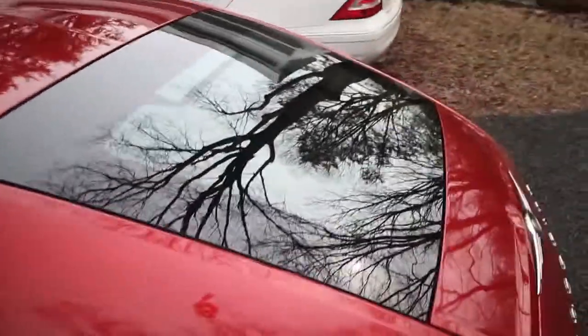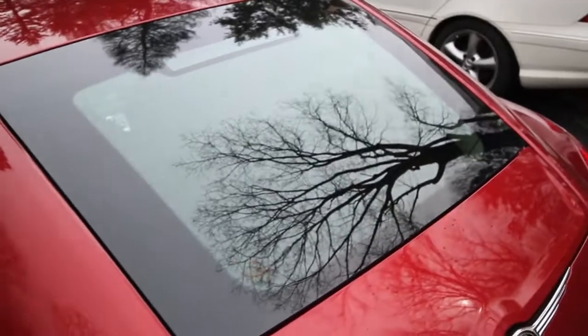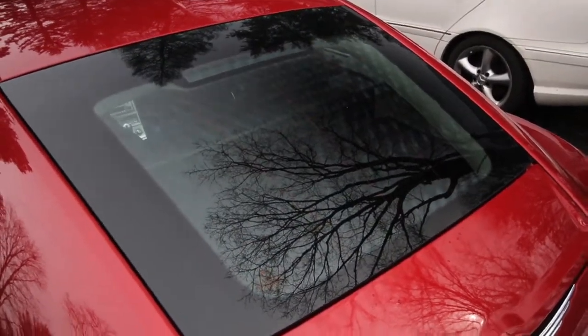The cool thing is if you look over here, it looks like tinted windows — it's fairly dark. But if you open up the car and look on the inside, you can see it's clear as day. So that's pretty cool.